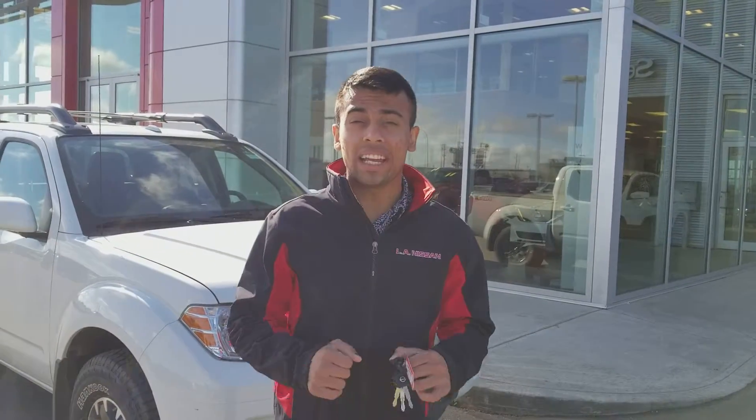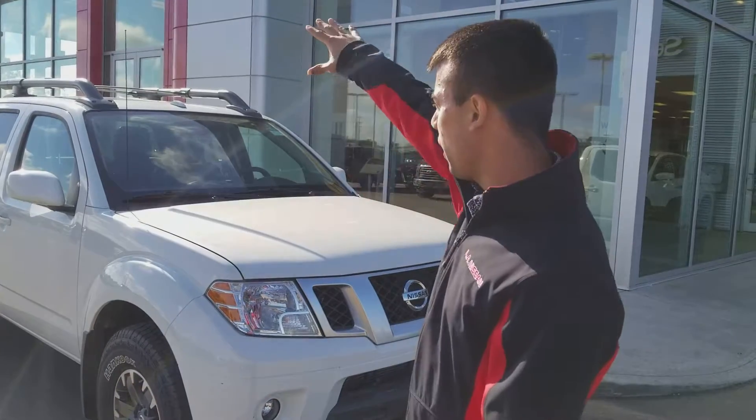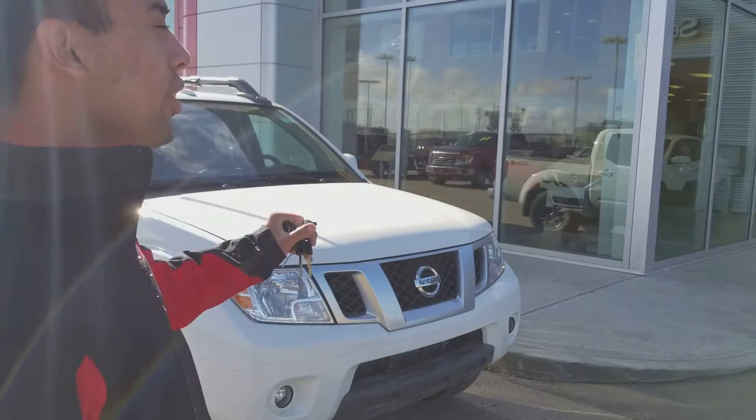Hey Dave, this is Frost from LA Nissan. Thank you for inquiring at LA Nissan. I have the truck right behind me — this is exactly what you inquired about.